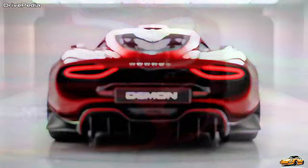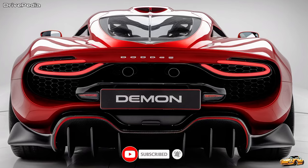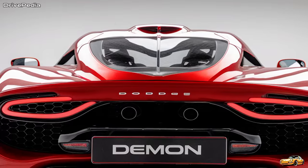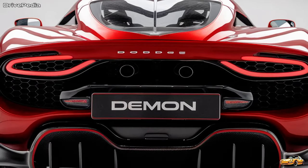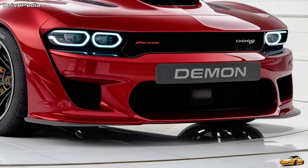The 2025 Demon isn't just a new version of Dodge's already iconic muscle car. It's a next-level beast that combines raw power, mind-blowing speed, and cutting-edge tech. Under the hood, you'll find the heart of this monster: a 6.2-liter supercharged Hemi V8 engine that produces over 1,000 horsepower.